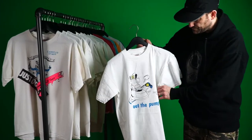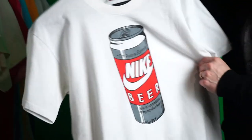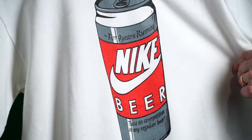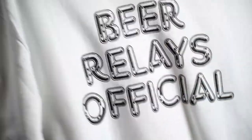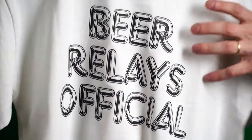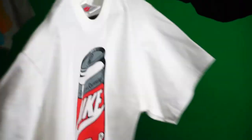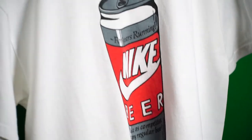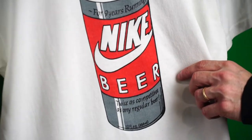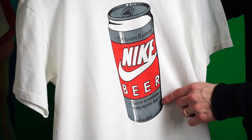Next up — the Nike Beer Can. This might be the holy grail of all of them. It says 'Beer Relays Official,' meaning the official race monitor. And it says 'For nine years running, twice as competitive as any regular beer.' Really cool one.